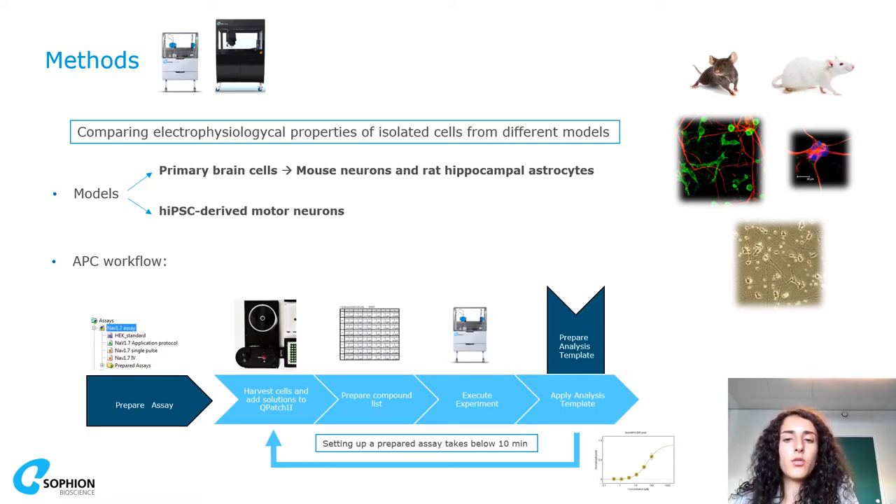Here you can also see an example of how an automated patch clamp workflow typically looks, starting from preparing the assay, then preparing cells with our automated cell preparation site, preparing solutions, and ending with the analysis on our very user-friendly software.